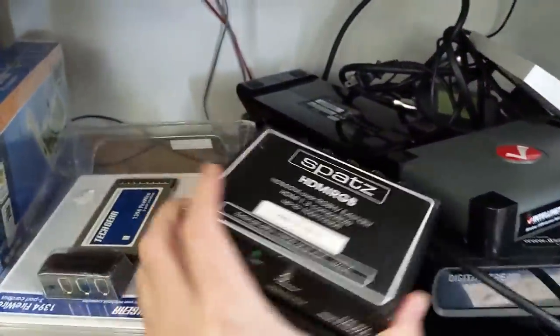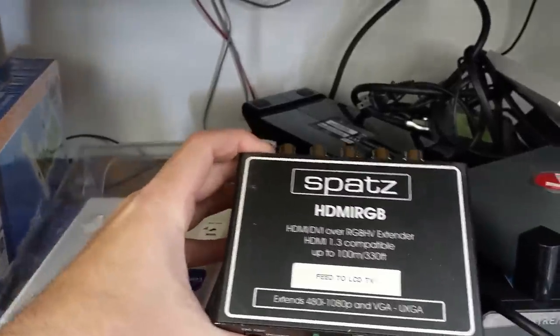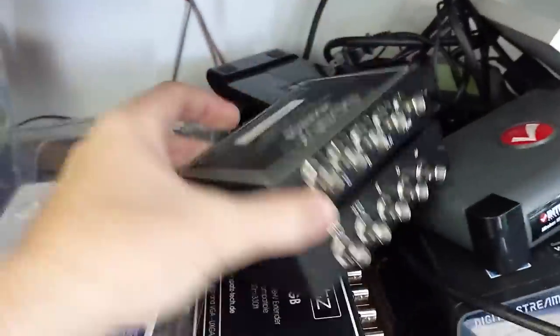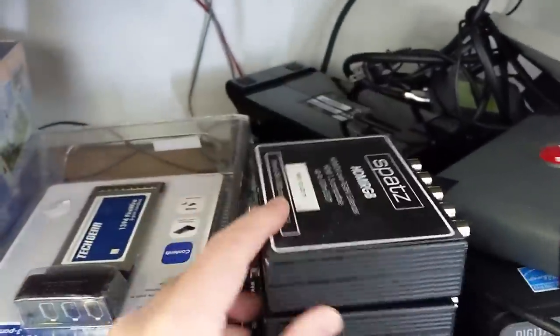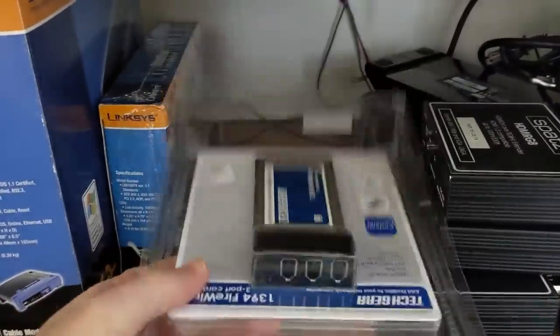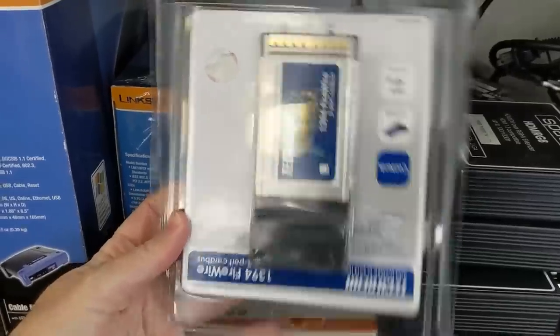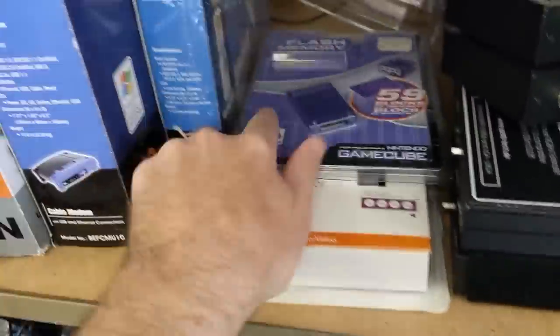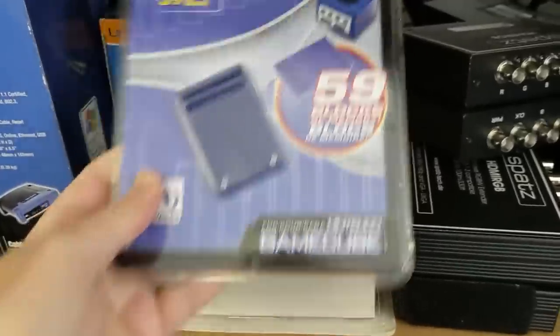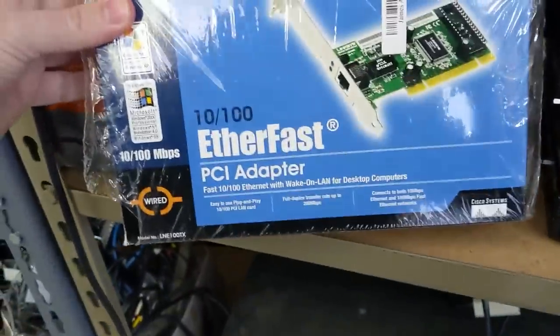Lower down on the same shelf, there's a bunch of neat stuff. Check out this SPATS HDMI RGB range extender — claims to extend 1080p up to 100 meters. HDMI comes in and goes out on the front, and BNC cables are used for the actual transmission. Neat. There's also this 3-port PCMCIA Firewire adapter, a generic GameCube memory card, some kind of PC video capture device for analog and RF video, and another Ethernet card.